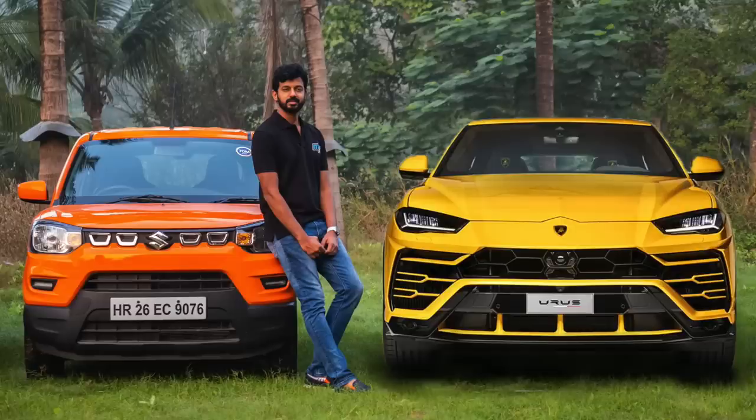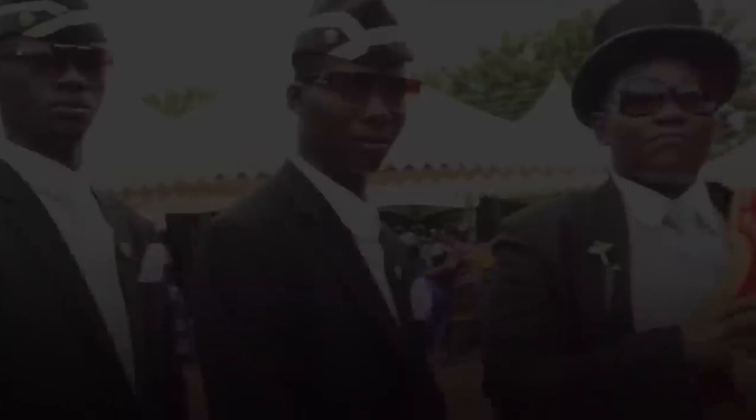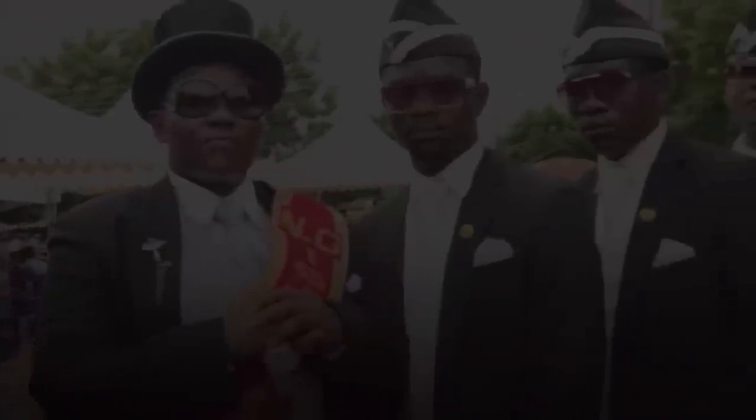So tell me guys, which SUV would you like to see sold in the Indian market? No matter what you say, all Indians are only going to buy that super SUV named after coffee. Bye-bye! Like the video, subscribe, share, and do everything.